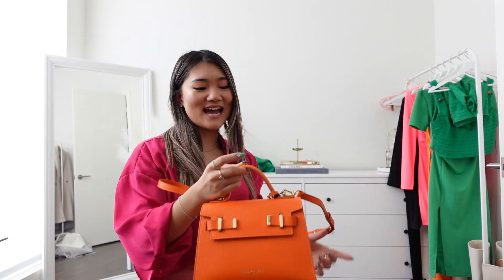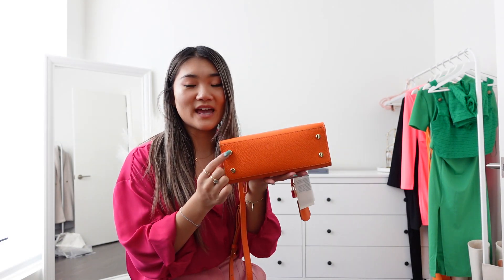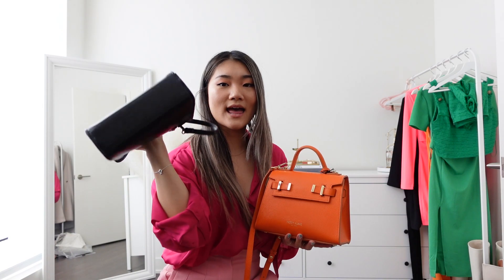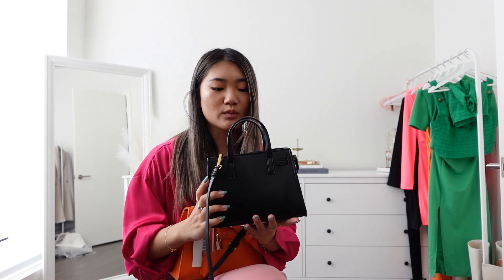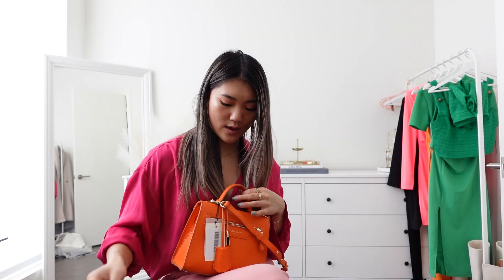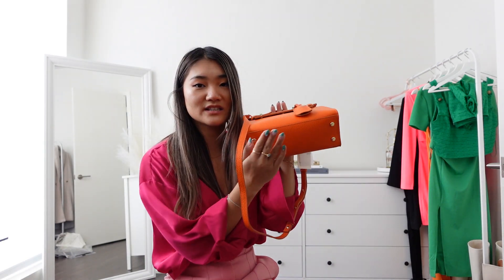I have another Mango unboxing — I was going to do it tomorrow but might as well. One thing I forgot to mention: at the bottom the bag has feet, so when you put it down it stays nicely. My old Mango bag doesn't have feet, so it always tips over and things may roll out, and you could get scratches. With this quality bag you really don't want any stains or scratches, so it's a really nice touch that they included the feet.